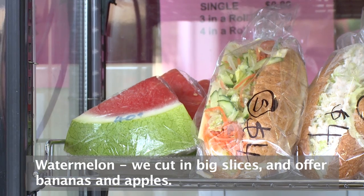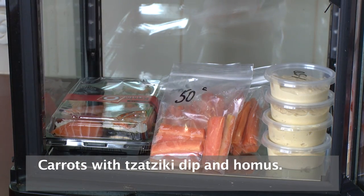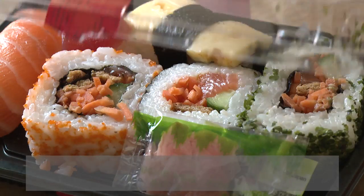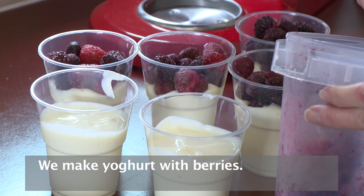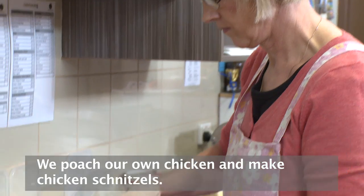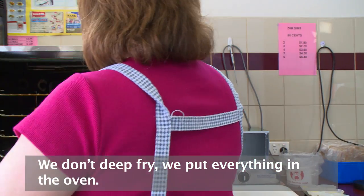We cut watermelon in big slices and offer bananas and apples. We also have carrots with tzatziki dip and hummus dip. We get sushi twice a week. We make our own yogurts with berries, and we're poaching our own chicken and making chicken schnitzels. We don't deep fry anything — we just put everything in the oven.